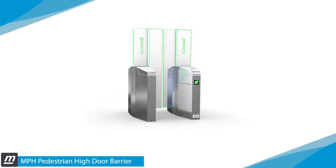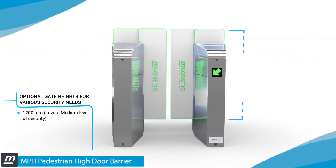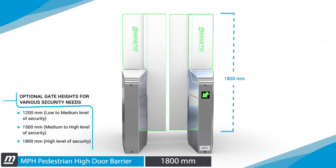The MPH comes in different gate heights for various security needs: the 1200mm gate, the 1500mm gate, and the 1800mm gate.